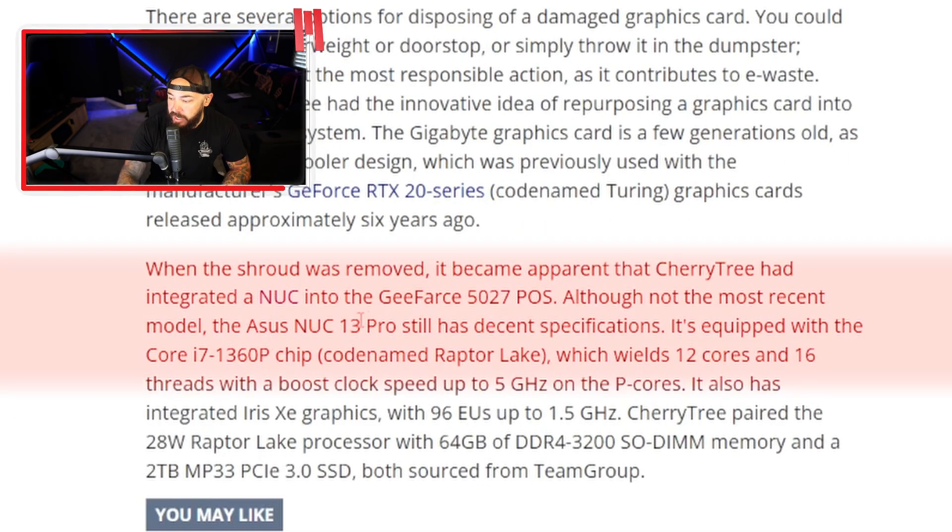This is the ASUS NUC 13 Pro. Decent specs — you've got an i7-1360P Raptor Lake chip, 12 cores, 16 threads, boost clock up to 5 GHz. It's got integrated Iris graphics up to 1.5 GHz. Cherry Tree paired the 28-watt Raptor Lake processor with 64 gigs of DDR4 memory — that's not too bad — and a 2-terabyte SSD.